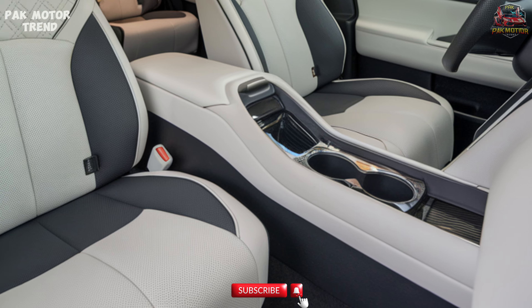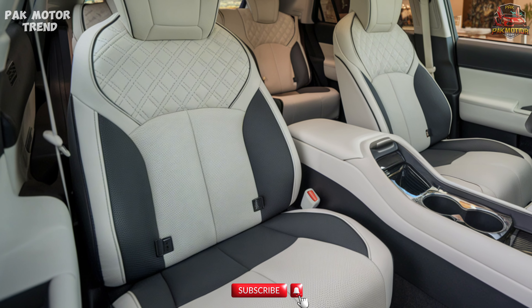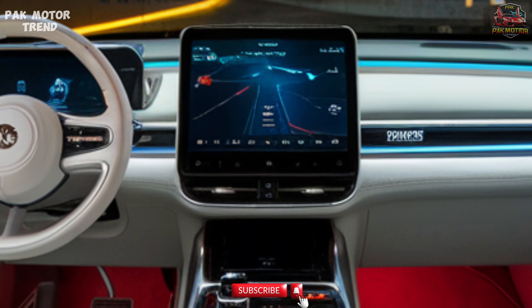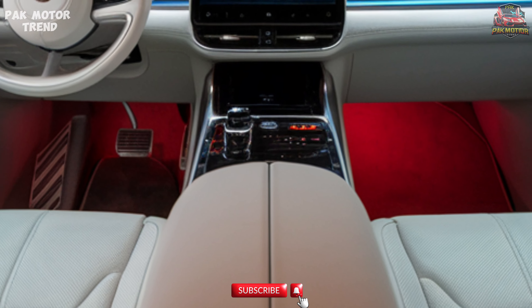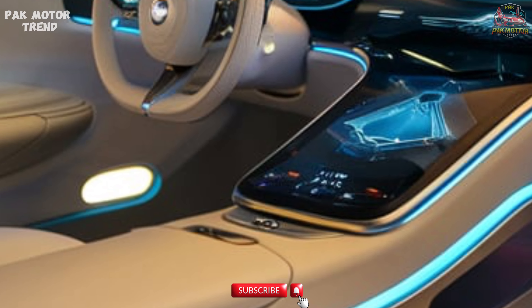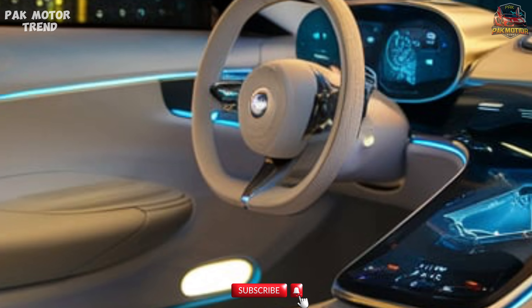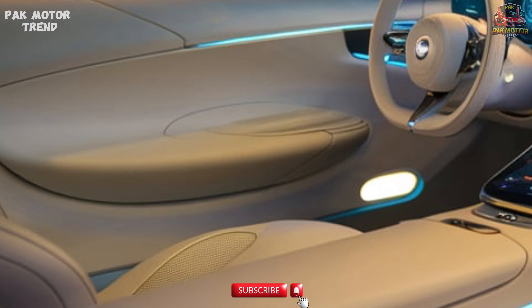Updated 9-inch touchscreen infotainment system with wireless Apple CarPlay and Android Auto. 4.2-inch multi-information display in the instrument cluster. Automatic climate control with rear AC vents for passenger comfort. Push start button with keyless entry for convenience. Ample cargo space in the trunk, making it ideal for daily commuting or weekend trips.